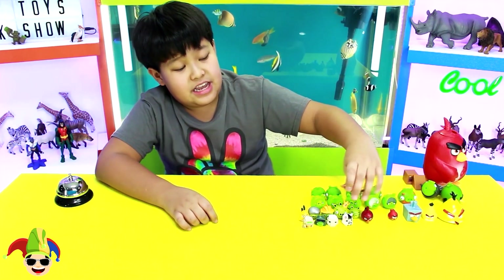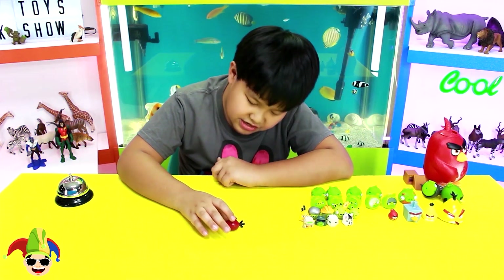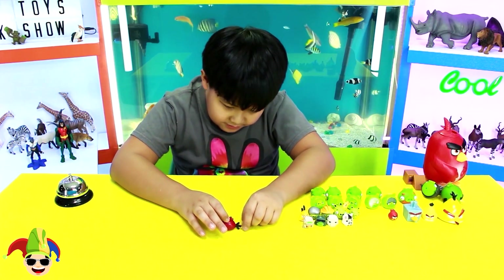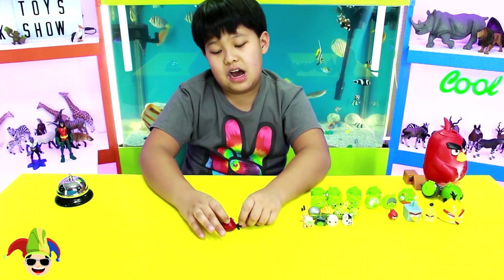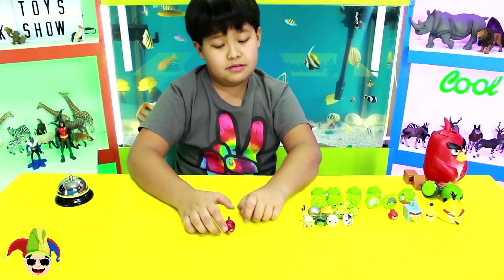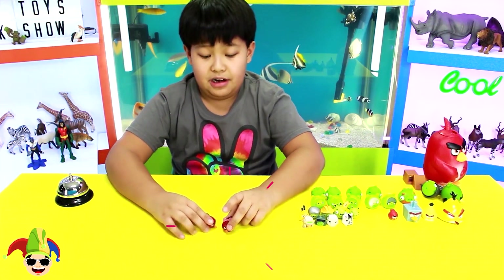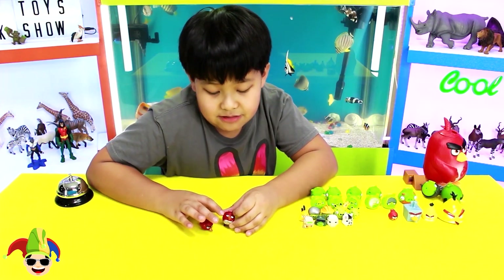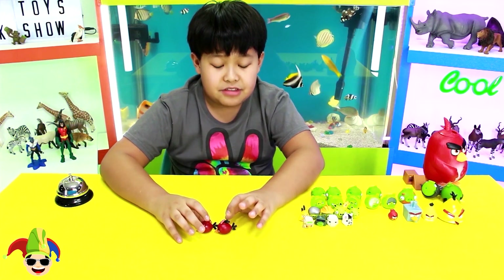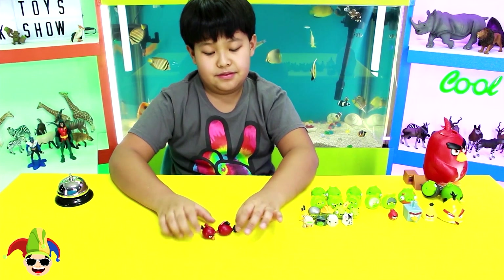Now the next one is a different type of red bird, made by a different company. The face is slightly different. The tail feathers are slightly hot-dog-shaped. Even the feathers on top. But it's still very cool. And there's also a female red bird with a bow tie, different eyebrows, and eyelashes. The feathers on top are black instead of red. Still very cool.